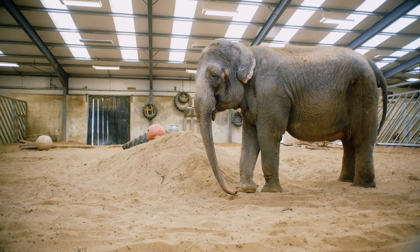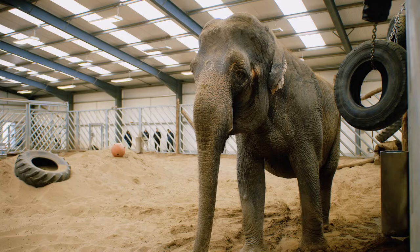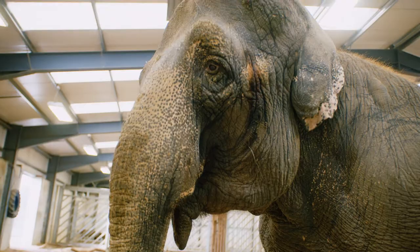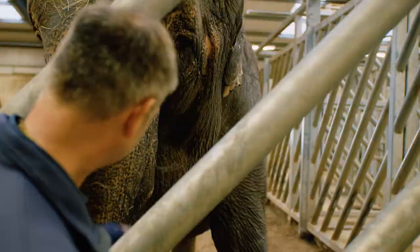Here we are up at the elephant house. Behind me we've got Anne, our elephant here at Longleat. She came to us originally from the circus to retire and live out her golden years. We think that Anne is probably the oldest elephant in Europe. She is a quite unique elephant, and what she gives back to people when you work with her and understand her is phenomenal.